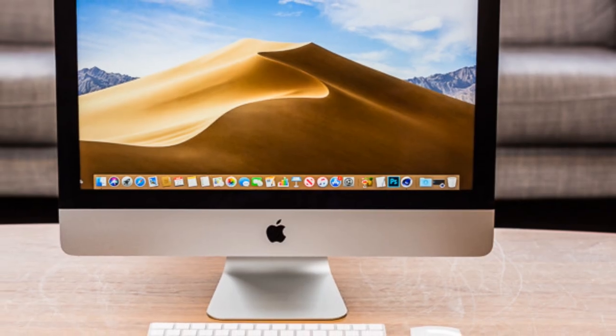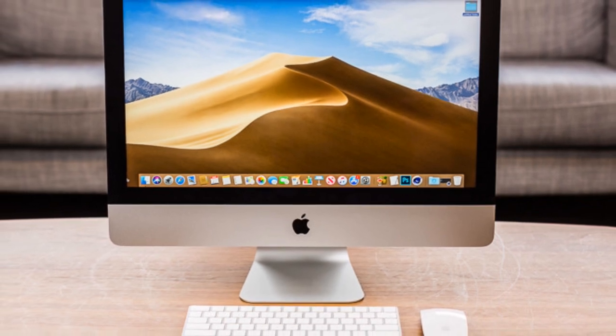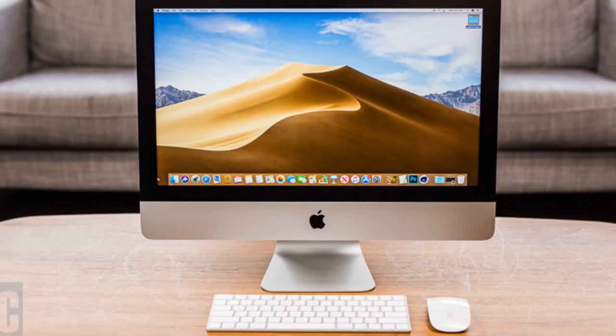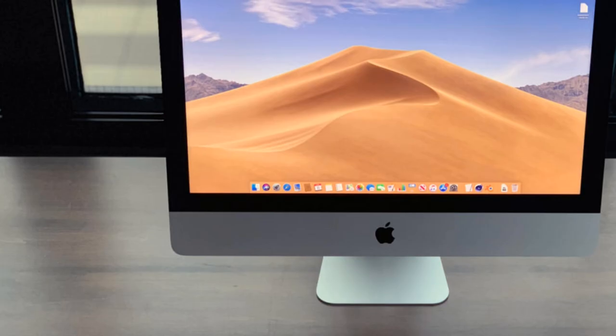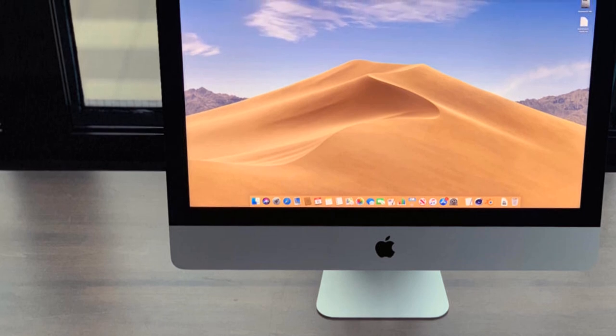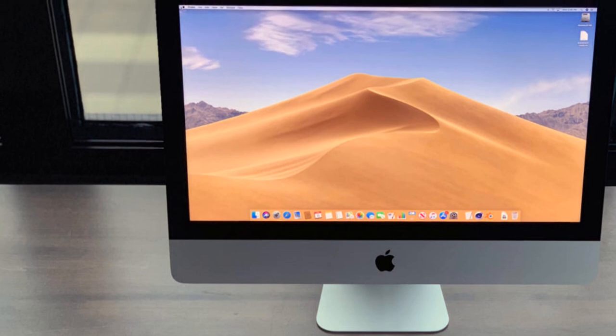Last on my list is going to be the cheapest one — the Apple iMac 21.5-inch. This comes in at about $490, and this is for the beginner that's getting into video editing, making music, GarageBand, stuff like that. This is definitely for you. It has the Intel i5 processor clocked at 2.7 GHz.